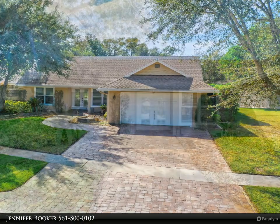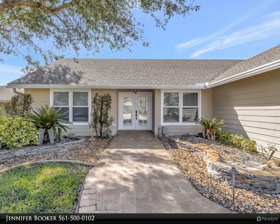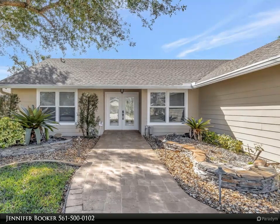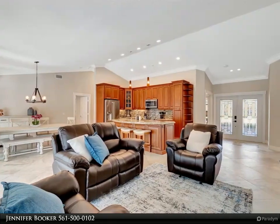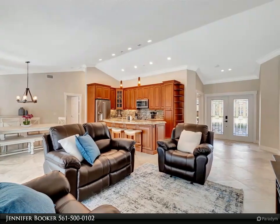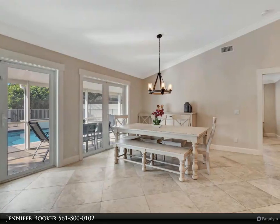Your ideal equestrian retreat awaits in this fully equipped property. Featuring four cozy bedrooms and two well-appointed baths, this haven also boasts a refreshing pool, creating the perfect backdrop for your equestrian adventure. Immerse yourself in the heart of Wellington, Florida, and relish the ultimate in comfort and convenience.